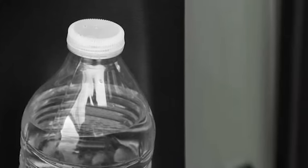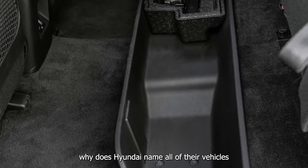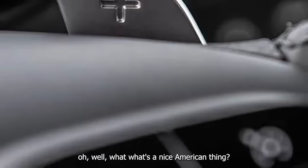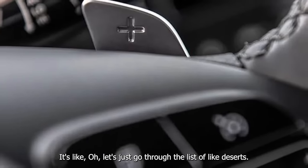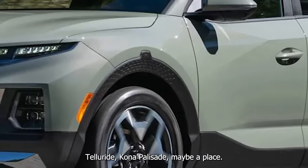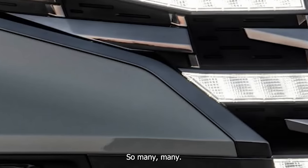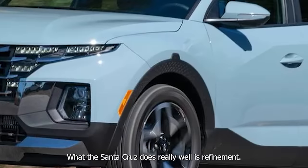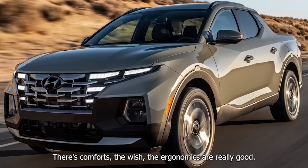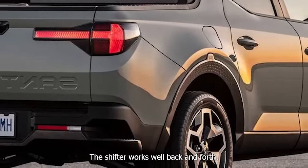I remember going on the first drive of this in Santa Cruz, and I was thinking — why does Hyundai name all their vehicles after places? It's a Korean thing: Santa Cruz, Santa Fe, Tucson, Telluride, Kona, Palisade. What the Santa Cruz does really well is refinement. Being in here is a nice place to be — the ergonomics are really good, you can have your hand on this cool wheel, and the shifter works well.